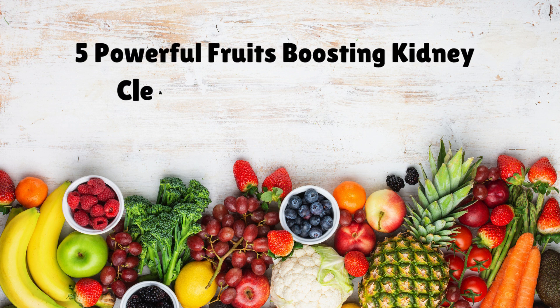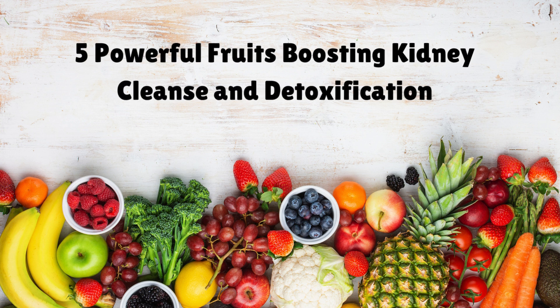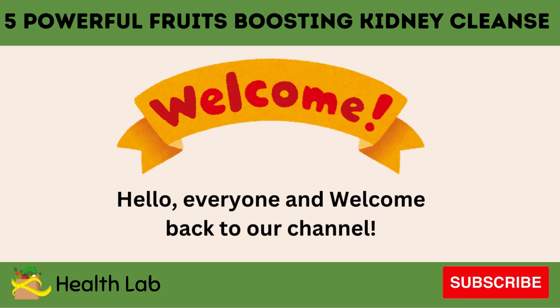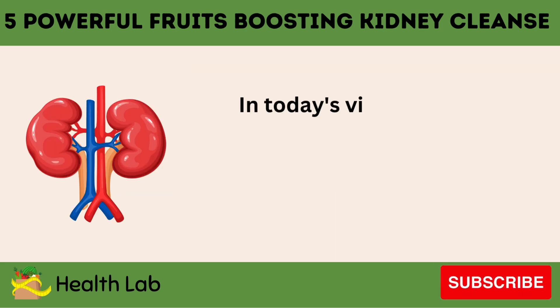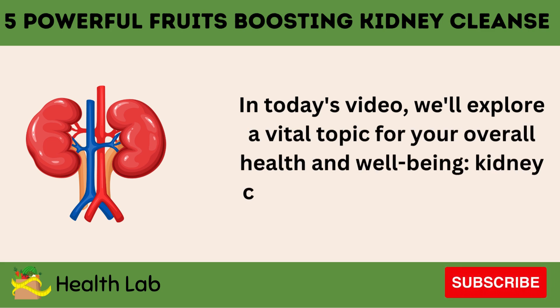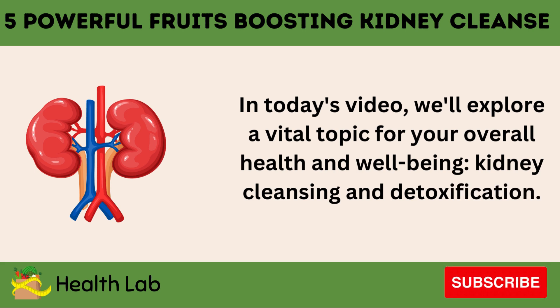5 Powerful Fruits Boosting Kidney Cleanse and Detoxification. Hello everyone and welcome back to our channel. In today's video, we'll explore a vital topic for your overall health and well-being: kidney cleansing and detoxification.